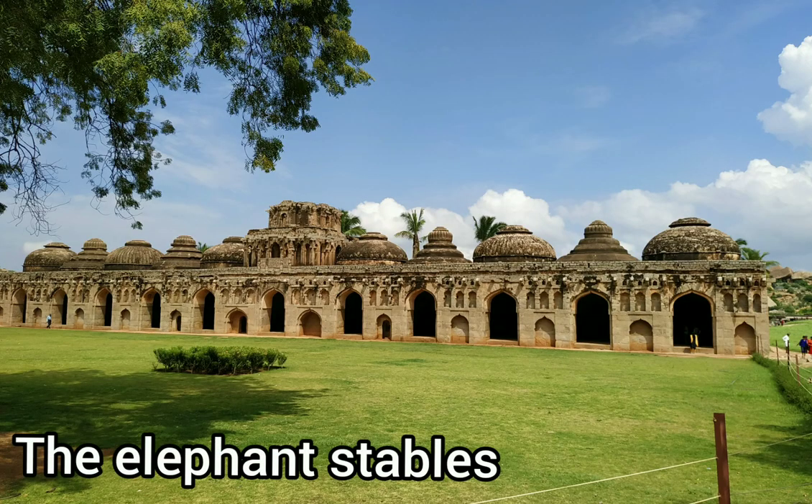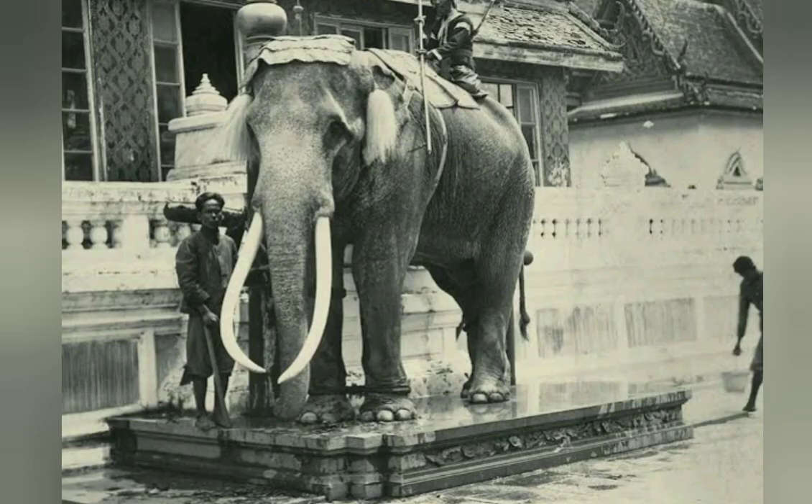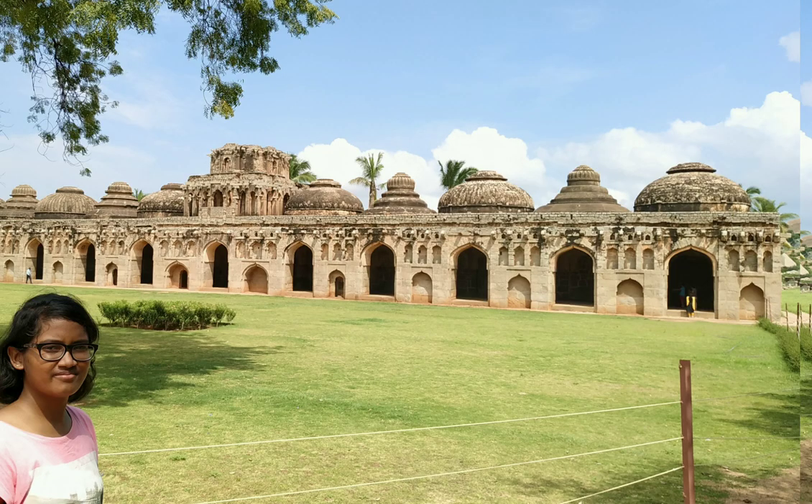The Elephant Stable — elephants and horses played an important role in the army, and a separate place was built with intricate architecture in Hampi for them.